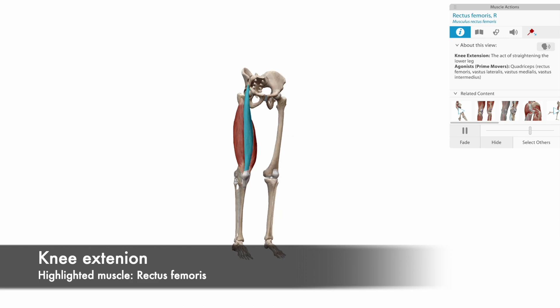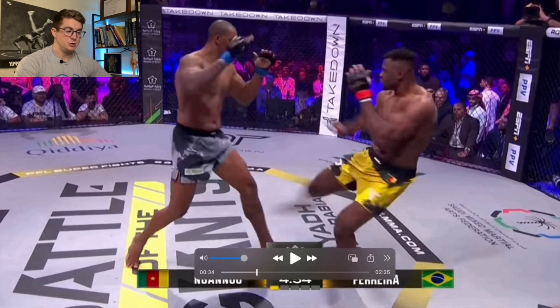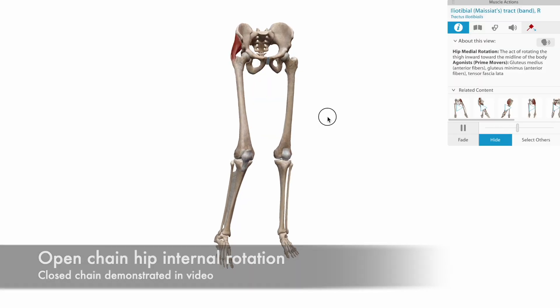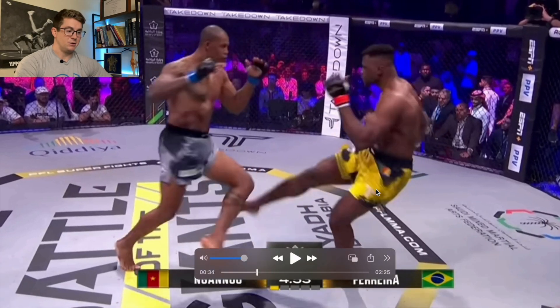Those muscles flex the hip and extend the knee whenever he brings his hips around. It ends up not being an issue that he didn't externally rotate this leg, because he has pretty good knee mobility and it's actually closed-chain hip internal rotation — he's got good hip mobility. So it kind of gives the illusion that he's externally rotating. Once he makes contact, you can see how his center of mass is behind his planted foot.